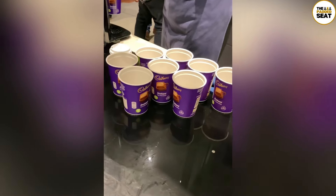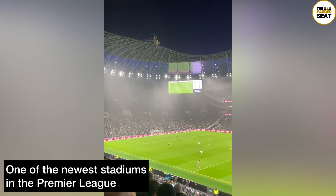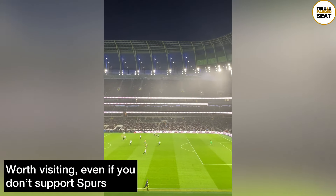At half time we made our way back into the lounge, where you can grab a complimentary drink including beer, wines, and soft drinks. If you're still hungry, there are snacks you can help yourself to as well, and hot drinks were also available — though it's worth grabbing one early because they do go quickly.